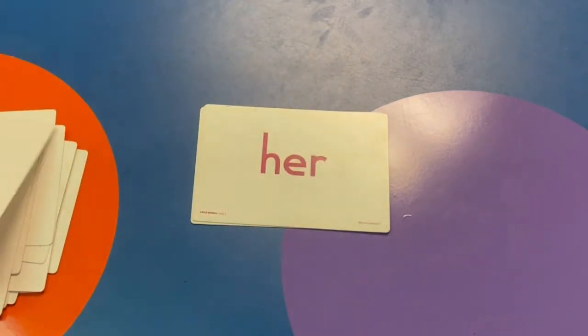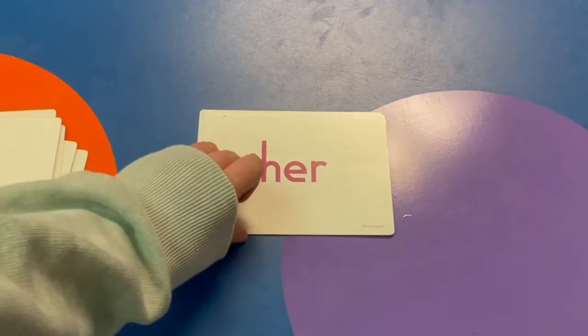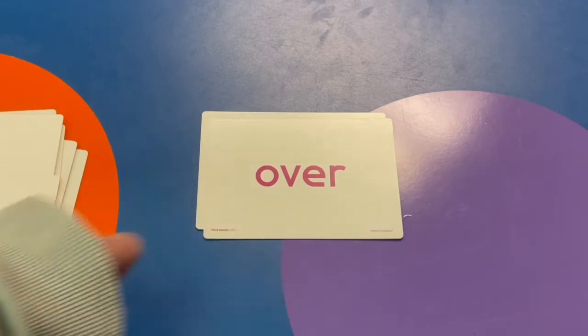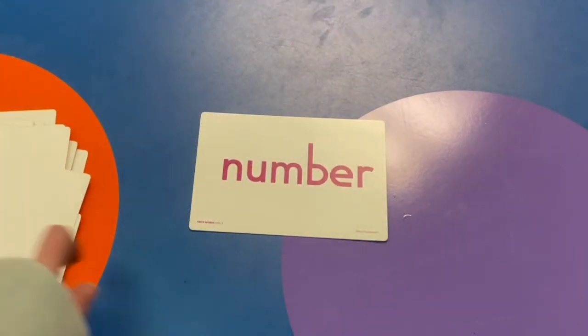And here are some new ones this week: her, over, number. Way to go, friends.